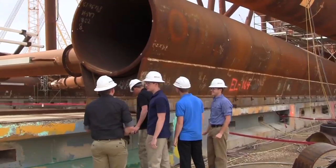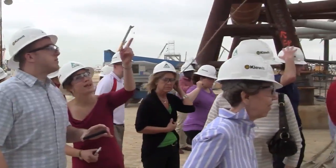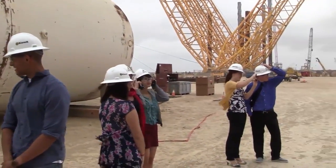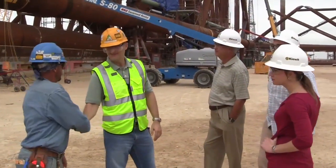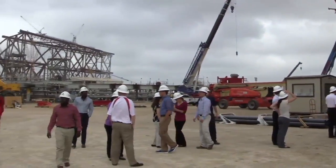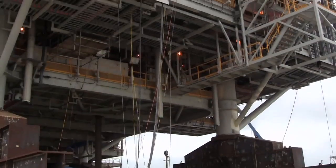The engineering learning community trip is an annual trip offered to our students. It gives them a chance to go to a specific location, usually over spring break, and visit a number of major companies. They get to tour the facilities, meet with engineers, network, and have an opportunity to create potential job contacts for the future. These trips are funded with sponsorship from our alumni advisory board.